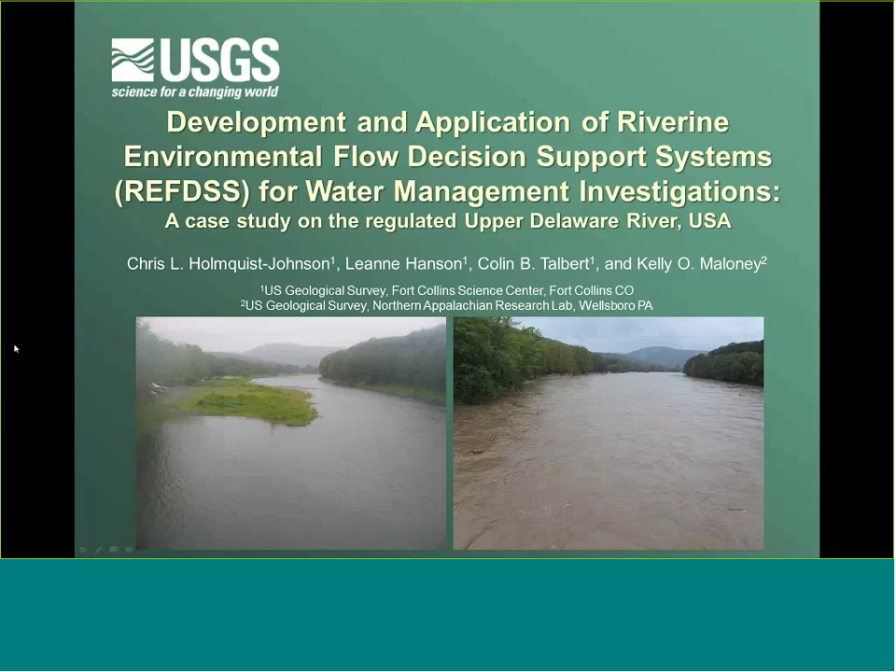My name is Chris Holmquist-Johnson, and my colleague Leanne Hanson is here. We're going to go over some background for the process we use in developing these decision support systems and how they're applied in water management investigations. I'd also like to mention that Colin Talbert is on our team, as well as Kelly Maloney from the Northern Appalachian Research Lab in Wellsboro — who we worked with to develop this Delaware DSS, starting back in 2005 when it was first initiated.